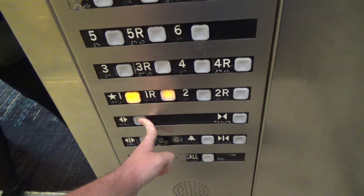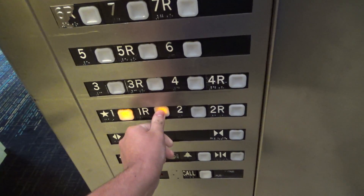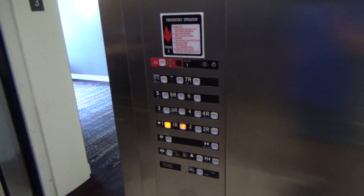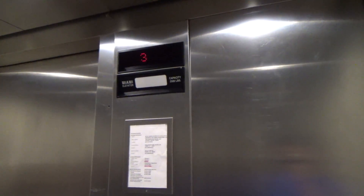Going down? Yeah. I see you're replacing the elevators here. I actually ride elevators as a hobby. I have like a whole YouTube channel where I document them.